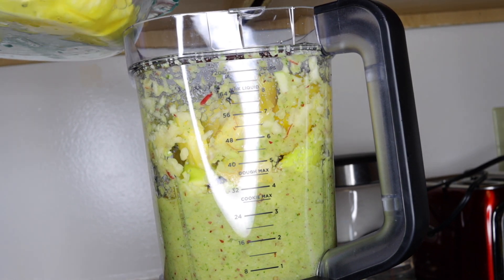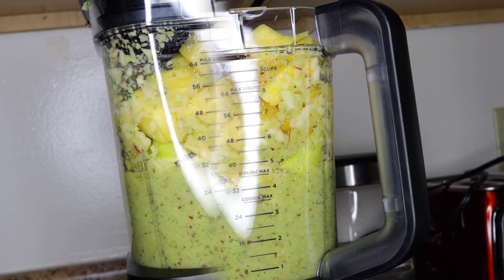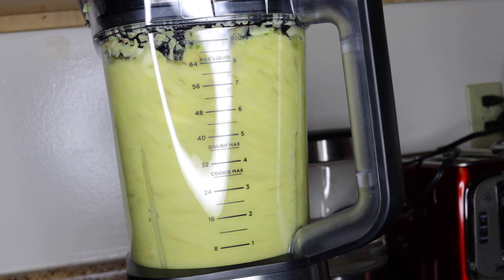Now I'm adding the pineapples and the remaining apples to blend to get like four large cups. I'll have four large cups out of this for the four of us.